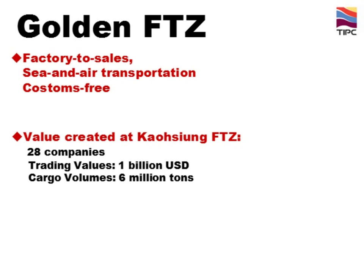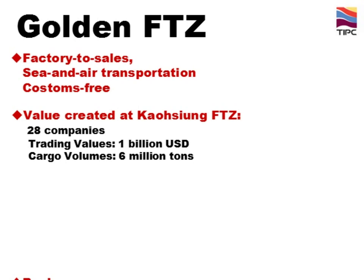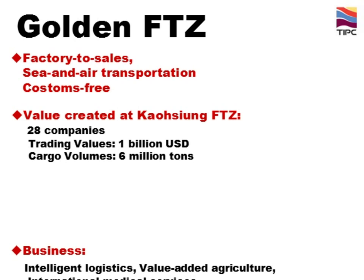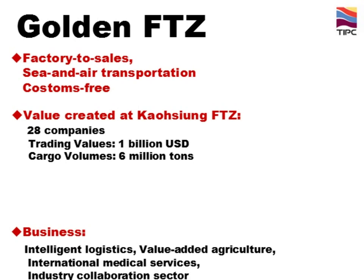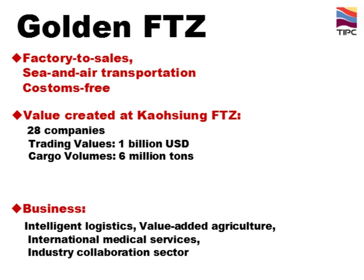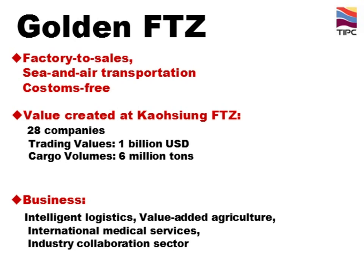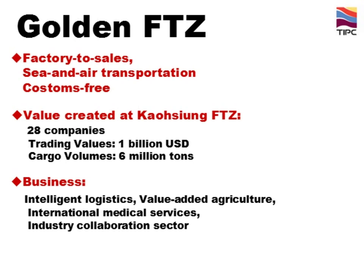Cargo volume was about 6 million tons. Compared with the same period in 2011, our numbers increased about 40%. TIPC will provide an ideal environment for businesses in intelligent logistics, value-added agriculture, international medical services, and industry collaboration sectors. It is estimated to create 10,000 employment opportunities in Kaohsiung.